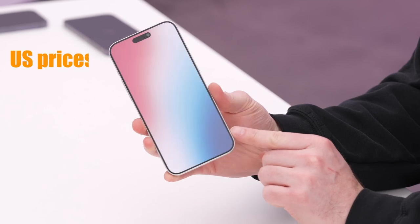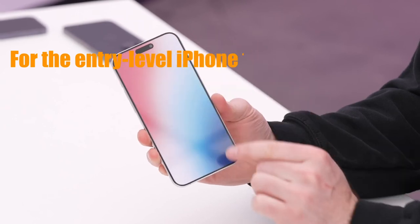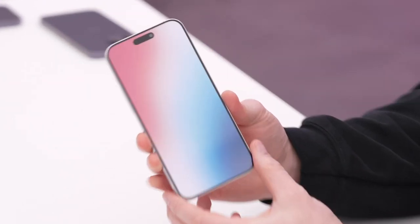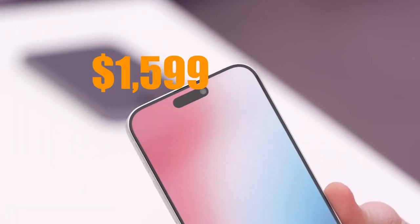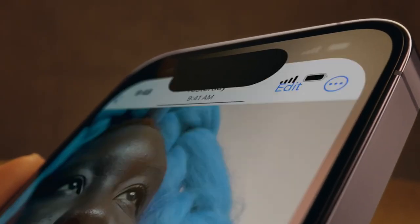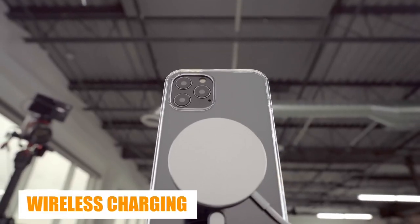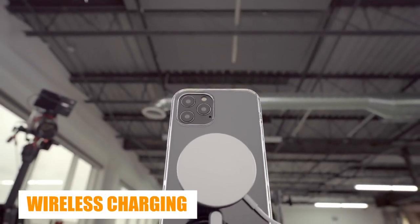US prices currently range from $829 for the entry-level iPhone 14 model with 128GB, all the way up to $1,599 for the highest-end iPhone 14 Pro Max with one terabyte of storage. We might also see an upgraded wireless charging system for the iPhone 15 Ultra.